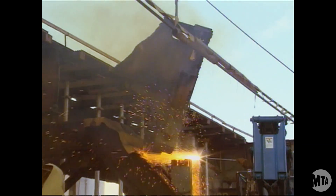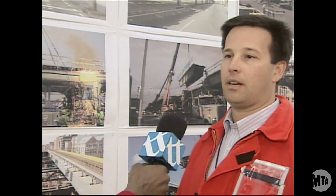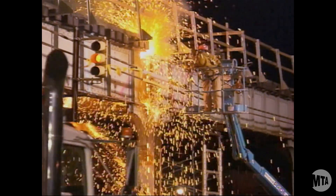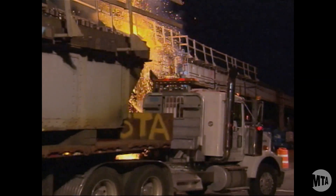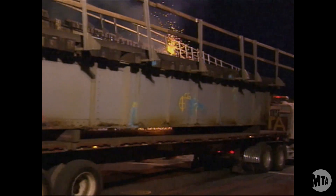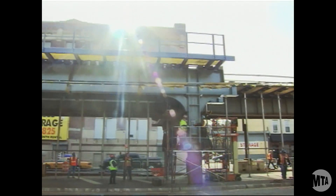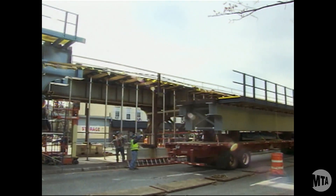We're due approximately six to eight spans a weekend. What happens is we come in on Friday night, railroad forces remove all the track, and the contractor then comes in and cuts out old sections of viaduct, loads them onto trailers, and takes them away. About Saturday morning, the contractor's back with new spans being installed.